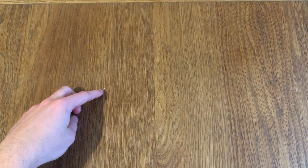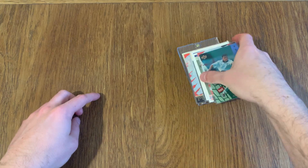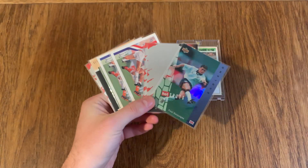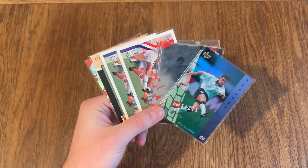That's just your standard Striker magazine. Hopefully you did enjoy this mail day - I think it's mail day number 5 or 6. If you did enjoy the video, don't forget to leave a like and subscribe to the channel if you haven't already. See you in the next one - goodbye!